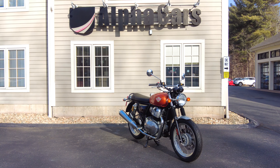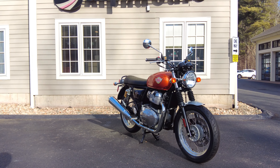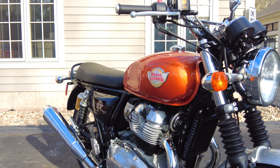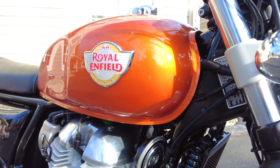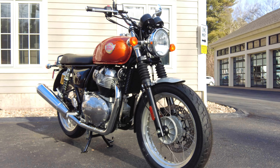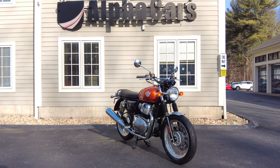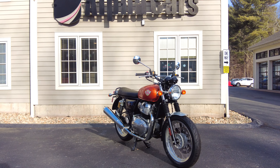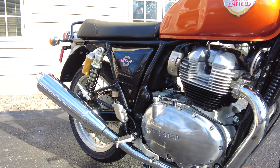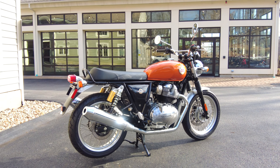Welcome back to Alpha Cars and Motorcycles. My name is Ian, and today I've got a very cool Royal Enfield to share with you. This is a brand new 2023 Interceptor 650 in the orange crush color, one of my personal favorites. I love that shade of orange, the flake it has in it, and the aluminum color rims — it all ties together very nicely. This video will cover general features, specifications, and some cool accessories we offer for the Interceptors as well.